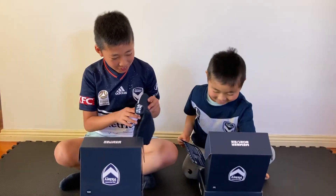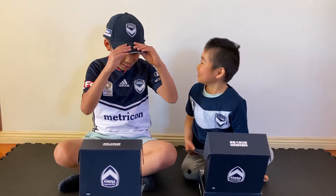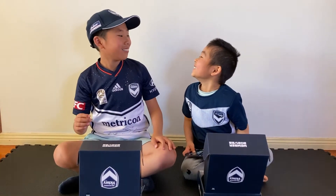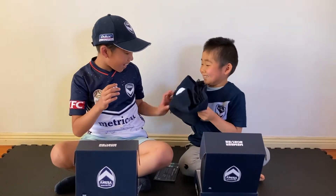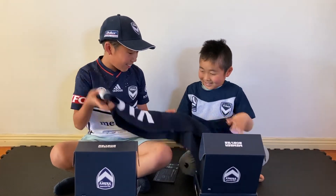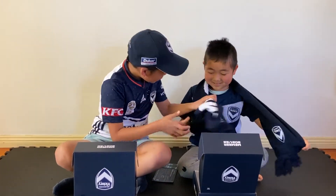Next, let's see what's inside. Look, there's a hat! I can wear this! What does your one have, J2? Your one has a scarf! Why don't you try and wear it? Is it soft?